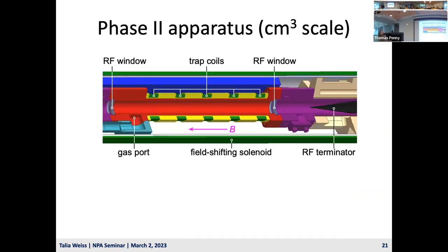Zooming into the Phase 2 apparatus insert: there's a gas port through which krypton or tritium could enter the gas cell. Electrons are emitted and trapped by the trap coils, then emit cyclotron radiation which heads through RF windows—terminated in one direction, going to an amplifier in the other. There's also a field-shifting solenoid used to slightly shift the background magnetic field, which allows us to calibrate our detection efficiency as a function of energy. Other gases like hydrogen and helium are present and are a challenge because electrons can scatter off them, creating jumps in the event track.